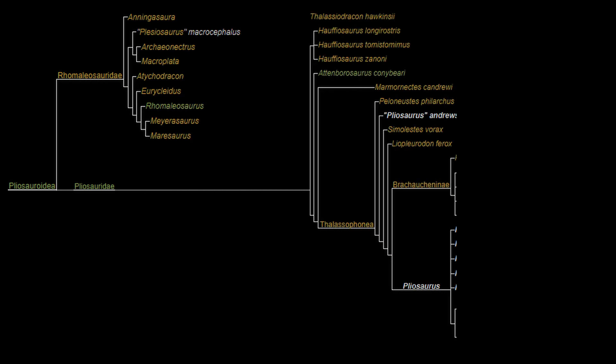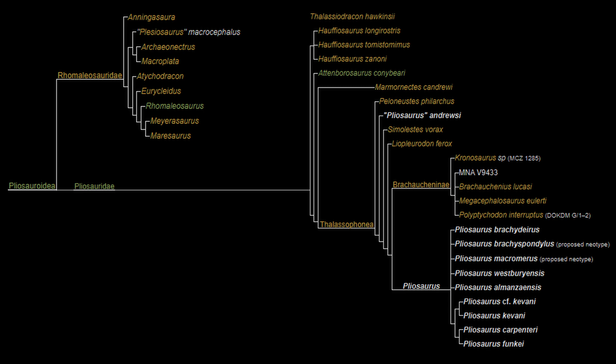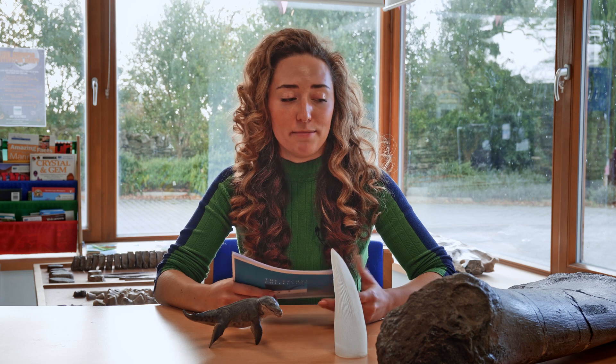Terms like Liopleurodon are genus names and could have multiple species categorized under them — for example, Liopleurodon ferrox. The actual Pliosaur varies quite a lot; in size they can be anything from 5 meters to 15 meters.